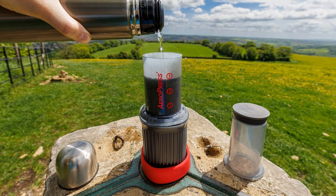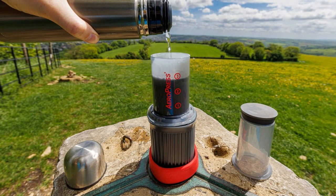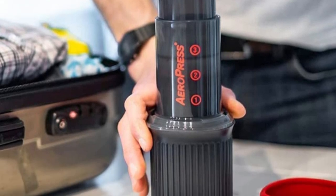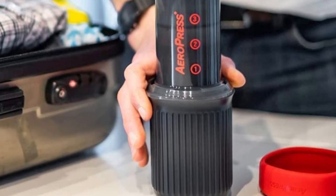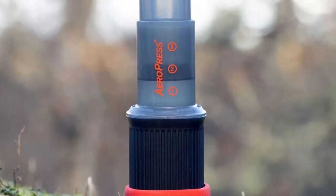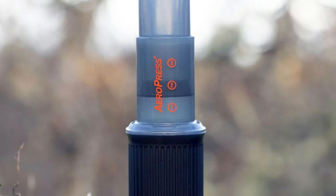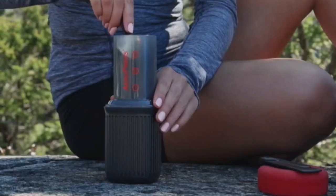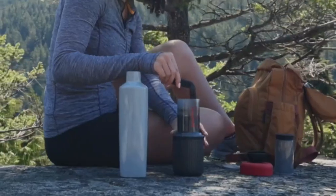Thank you for watching and exploring the top 5 travel coffee makers of 2023. We hope that this discussion has provided you with helpful information and inspired you to revolutionize your coffee routine on the go. With these 5 coffee makers, you can now enjoy a truly delicious cup of coffee anywhere and anytime without compromising on taste and practicality. So choose the one that suits you best and keep sipping on your favorite brews wherever you go.